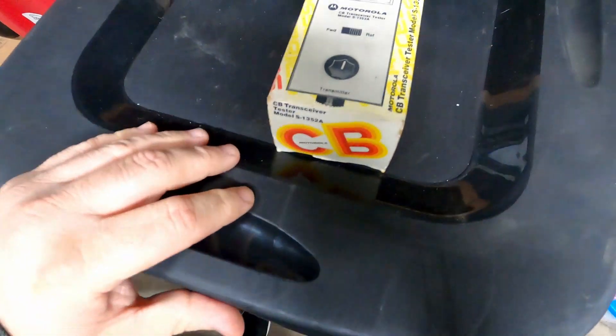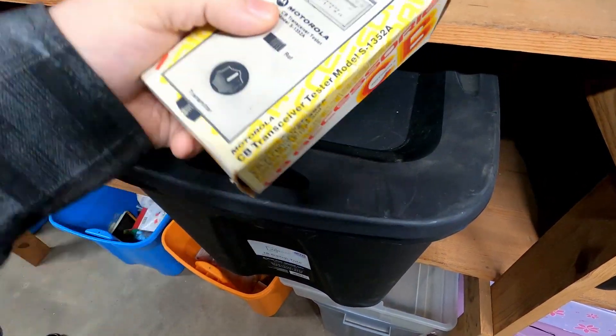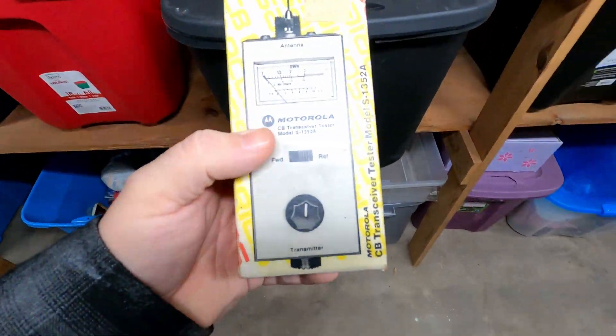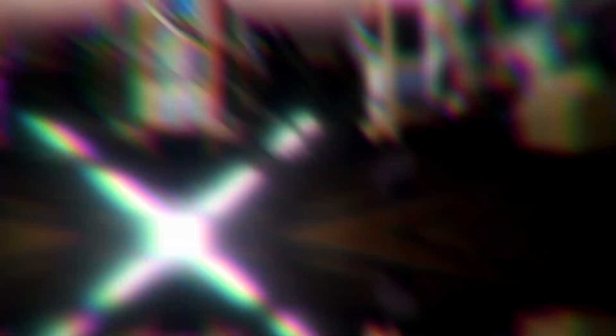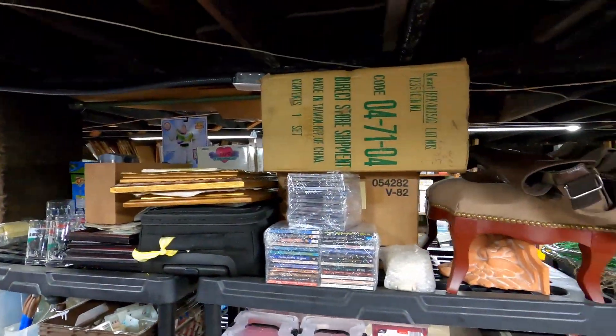The next item is this little CB antenna tester — it's a CB accessory, Motorola. It just tests the power of your antenna or something like that. Honestly, I don't know exactly, I just know it sells for good money. It sold for $35.96 with free shipping.